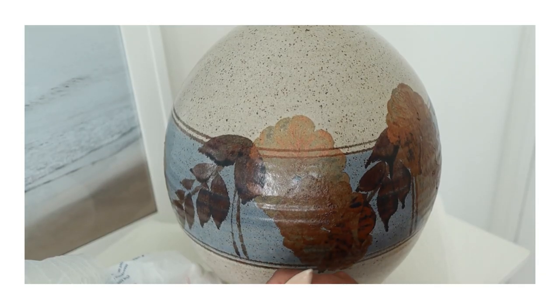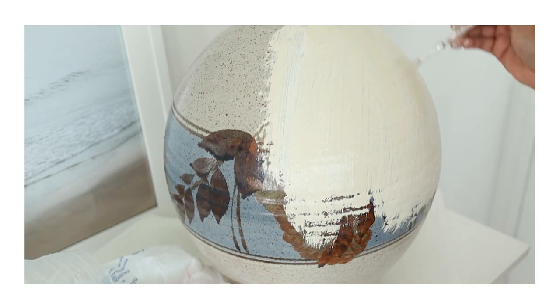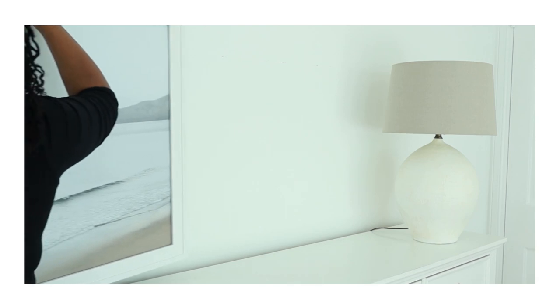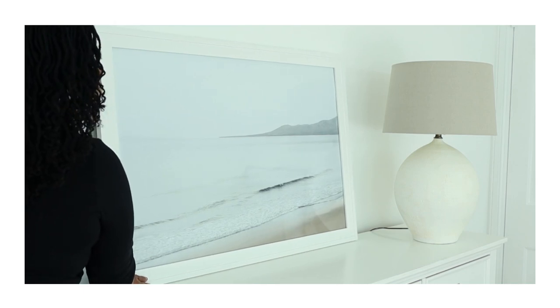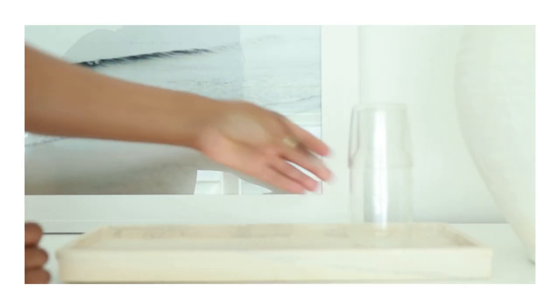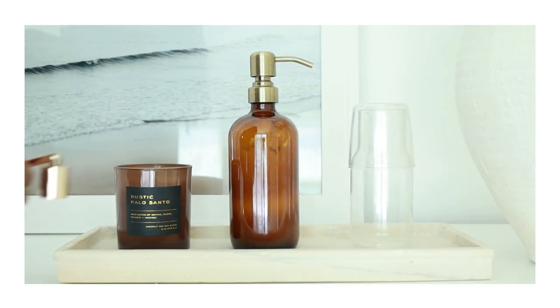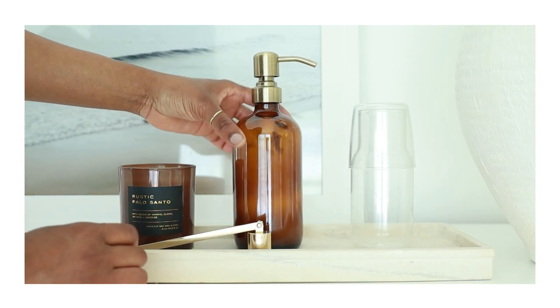Now we're moving over to the dresser, and this is the lamp I'm going to be using, which actually started out differently — I painted this myself, and I will leave a link to the tutorial. Next, I'm putting back the artwork I had here originally because I really like it. I love the beach, and I love that this is such a neutral color palette. I'm using this stone tray from Target to add a little bit of luxury to the room — and when I say luxury, I'm not necessarily talking about expensive, but those things that make us feel indulgent in our everyday lives.